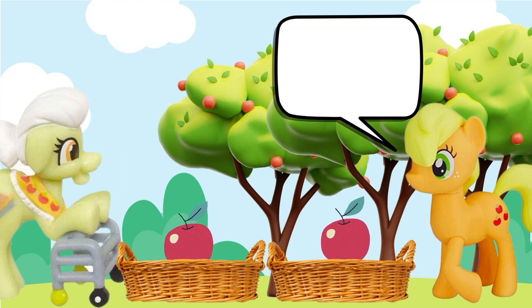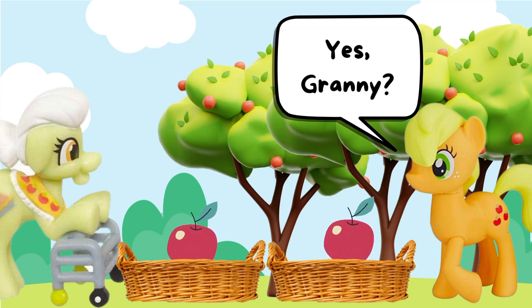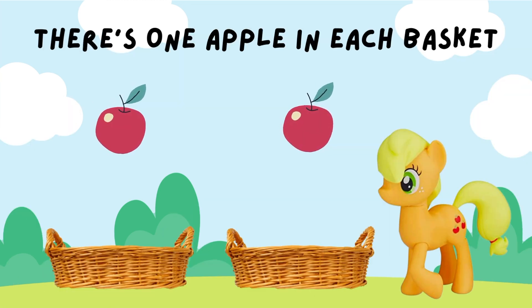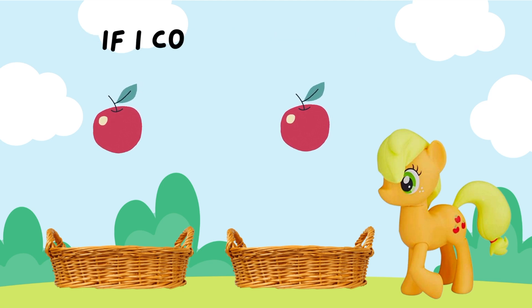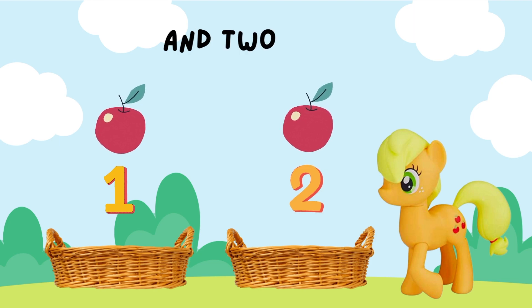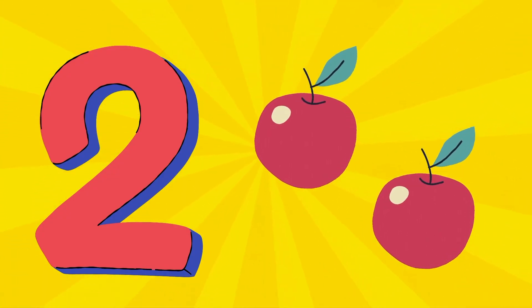Apple Jack? Yes, Granny? How many apples do we have? Well, there's one apple in each basket. And if I count them, there's one and two. There are two apples in total.